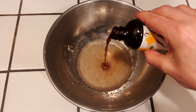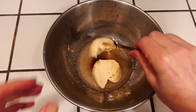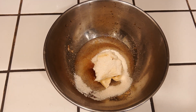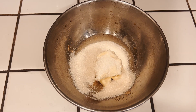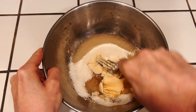Then we're going to add one teaspoon of vanilla, a half a cup of vegan butter, and three quarters of a cup of sugar. Cream everything together until it's all well combined.